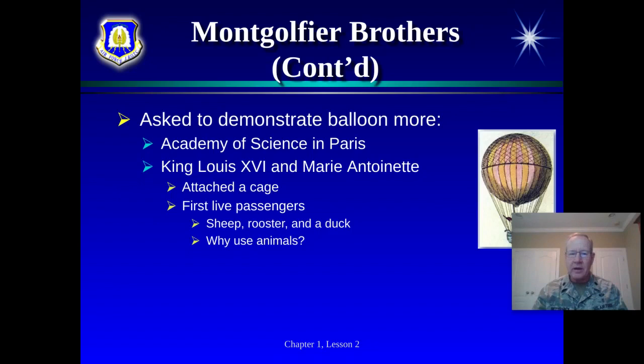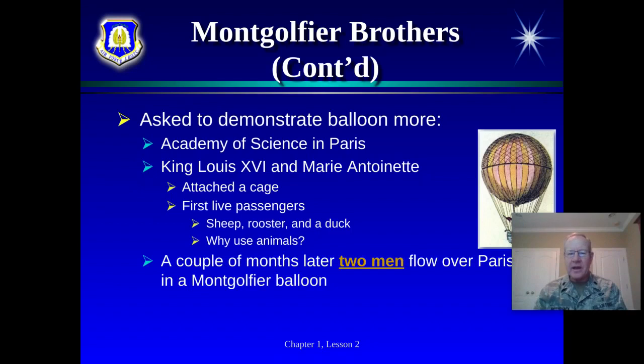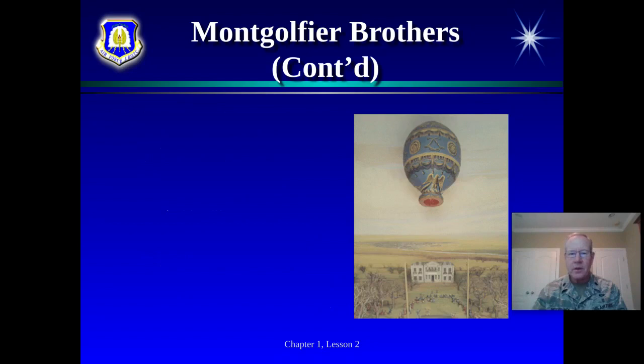The King and Queen were very impressed. A couple of months later, two men flew over Paris in a Montgolfier brother balloon. This was 1783. Benjamin Franklin was the ambassador to Paris — the peace treaty ending the American Revolution was negotiated there in 1783 — and he witnessed the demonstration. Being a forward-thinking gentleman, he wrote back to America saying he had seen a hot air balloon demonstrated and could see military uses for it: seeing the battlefield from the sky, delivering men, even parachuting.